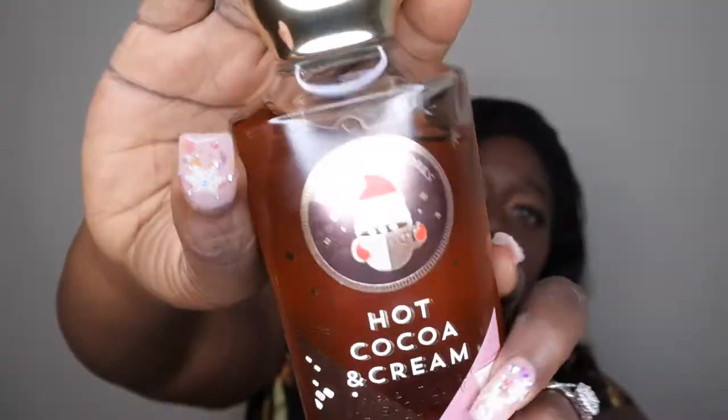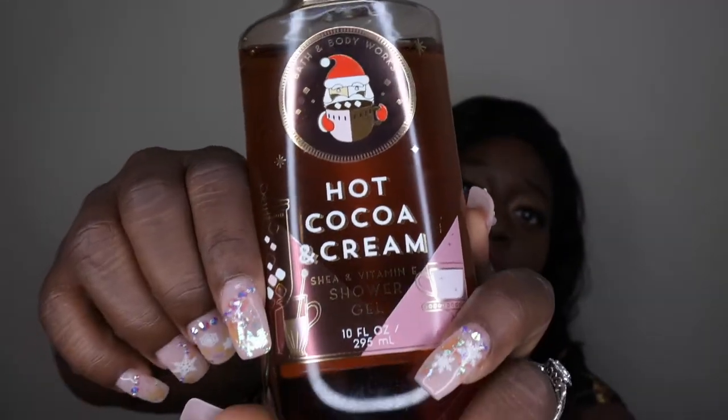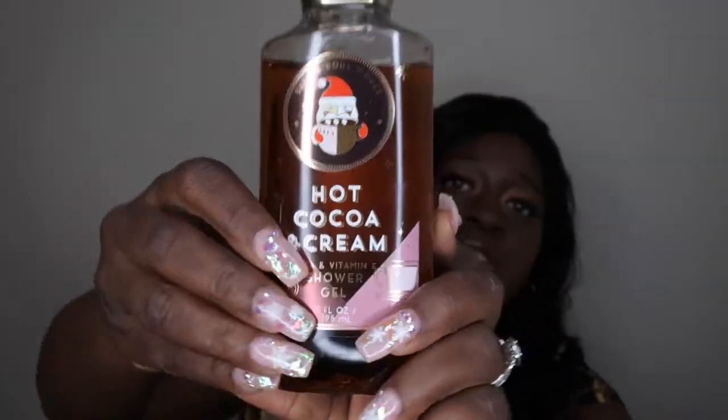When you use this in the shower, oh my gosh, it smells so decadent and yummy. When you're showering, you feel like you're drinking a hot cup of cocoa — a nice cup of rich milk chocolate hot cocoa. This is what the packaging looks like; it's so cute. There's a little Santa with his little cup of hot chocolate — absolutely adorable, I love it.